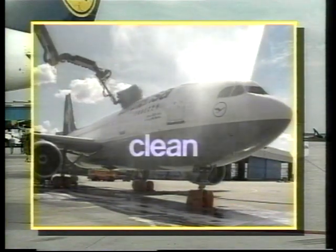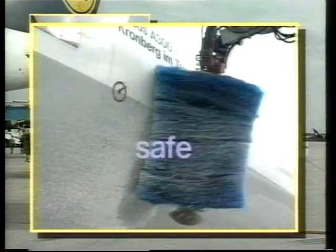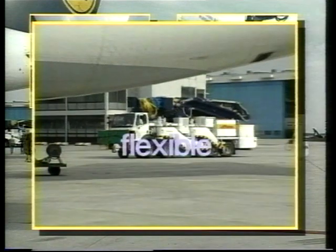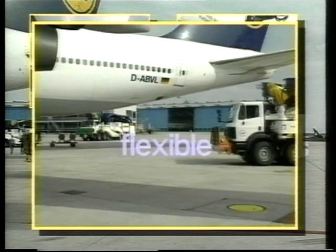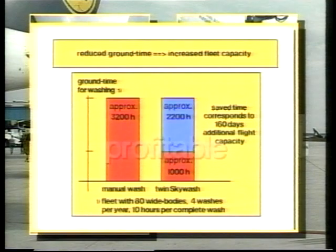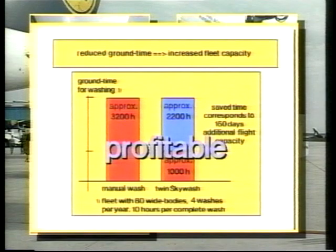Scheduled washing with Sky Wash: thanks to short washing times, planned washes are actually carried out, and well-looked-after aircraft are important for the image of every airline. Sky Wash protects sensitive sensor technology and antennae from damage, as the washing paths of each aircraft have been specially programmed. A flawless and redundant safety concept prevents incorrect functioning and incorrect operation. The multi-axis mobile large robot makes it possible to wash all types of aircraft, and new types can be programmed at any time. Sky Wash reduces aircraft lay-off time considerably — from 10 hours to approximately three hours for a B747 — a real advantage as the fleet can be better utilized.